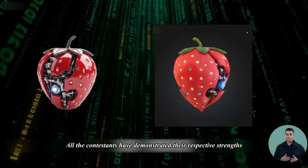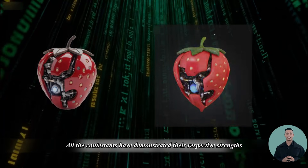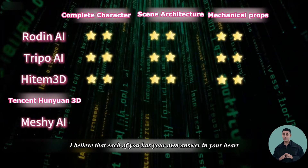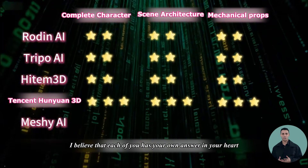In summary, all the contestants have demonstrated their respective strengths. It ultimately depends on the requirements of the task and which solution is the best match. I believe that each of you has your own answer in your heart.